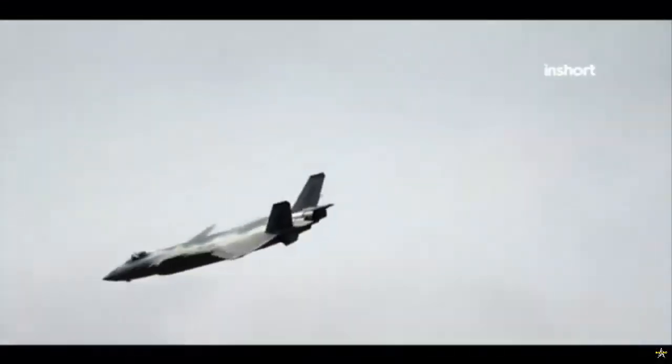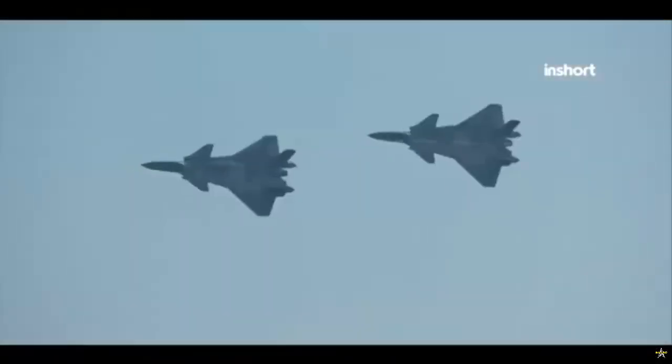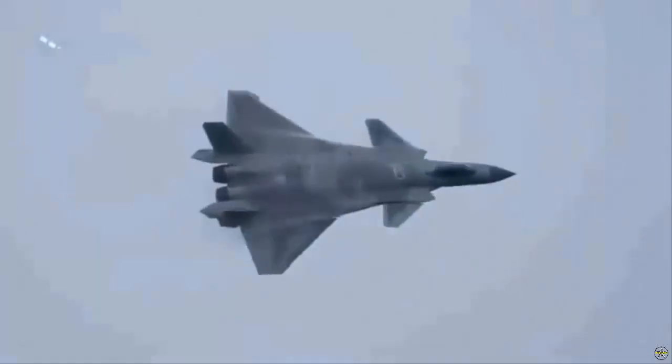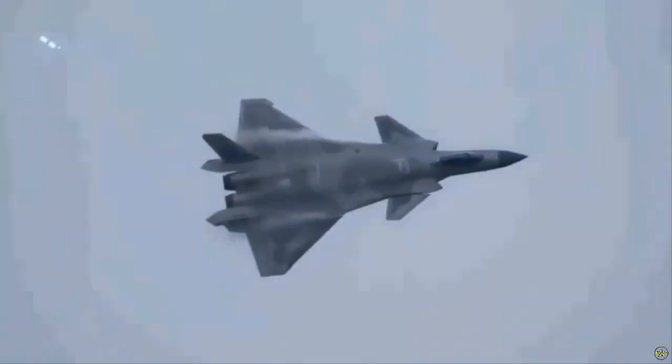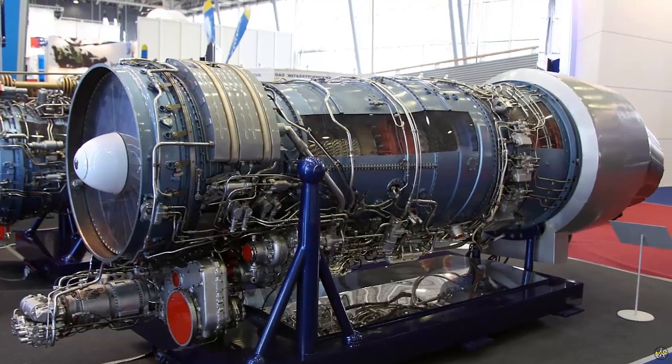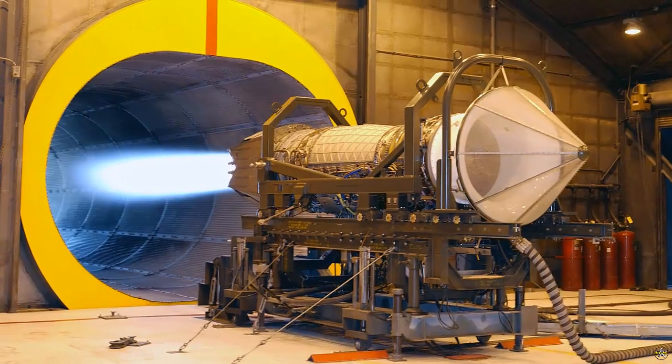The WS-15 project, spearheaded by the Aviation Industry Corporation of China (AVIC) and its subsidiary, Chengdu Aircraft Industry Group, aims to create a high-thrust, low-visibility engine. This ambitious goal is to rival foreign engines such as Russia's AL-31F and the United States' F-119.